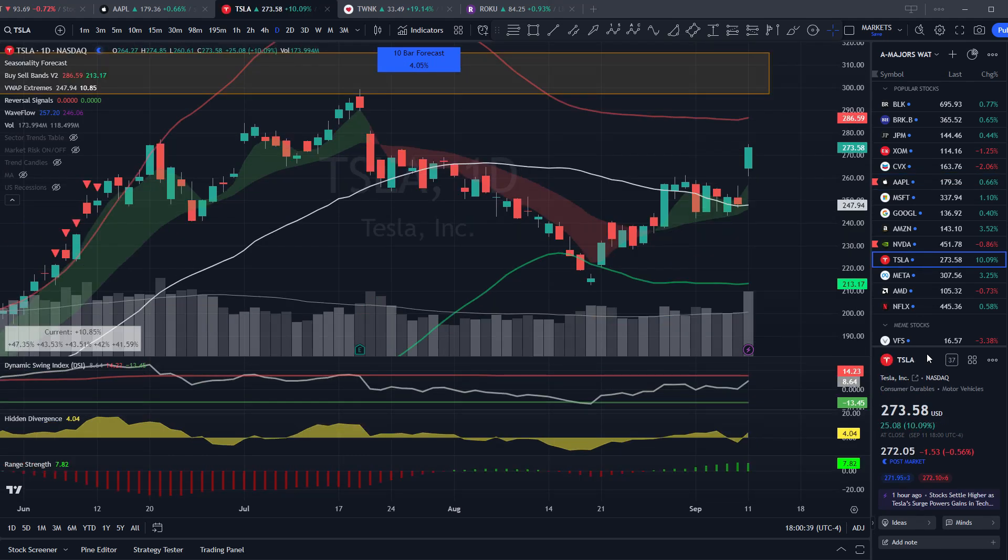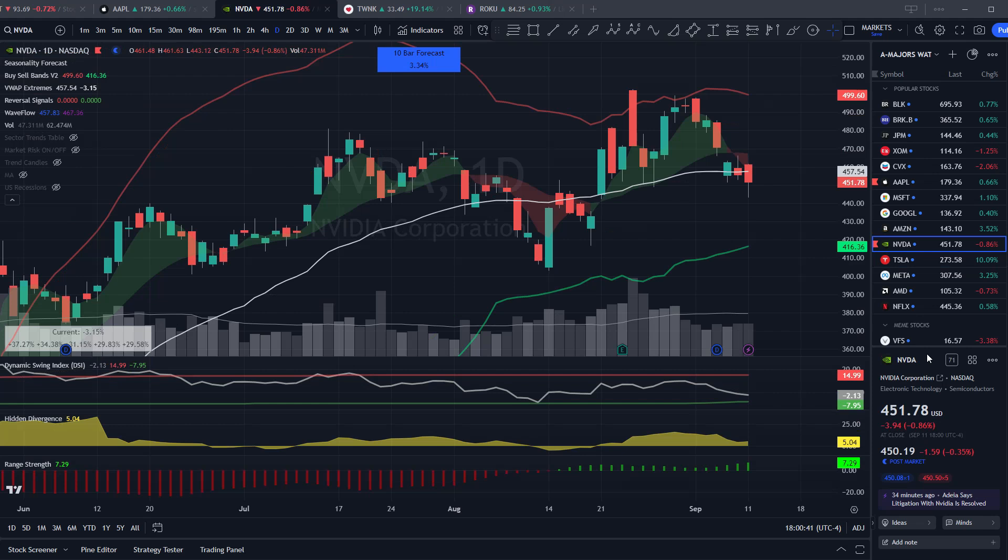We've already got Tesla trading really well today. The other one to watch this week is Nvidia, which closed below its 50-day VWAP today — looks like there may be a little dip buy opportunity. For the market to find fresh highs, we're likely going to need Nvidia to do the same, meaning trading above $500 a share. This is another one we'll be watching closely this week.